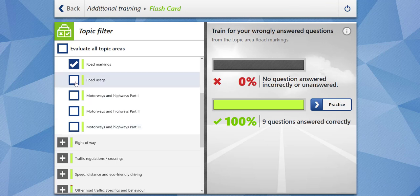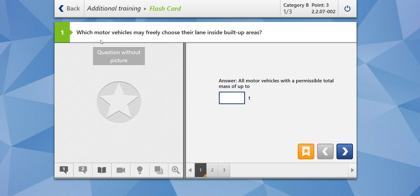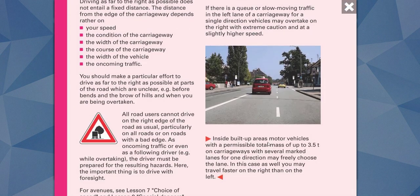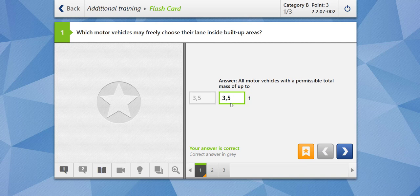Now moving towards the next subtopic: road usage. Here we have only three questions. Which motor vehicles may freely choose their lane inside built-up areas? All motor vehicles with a permissible total mass of up to 3.5 tons may freely choose the lane on carriageways with several marked lanes for one direction. In this case you may also travel faster on the right than on the left. Our answer is correct.